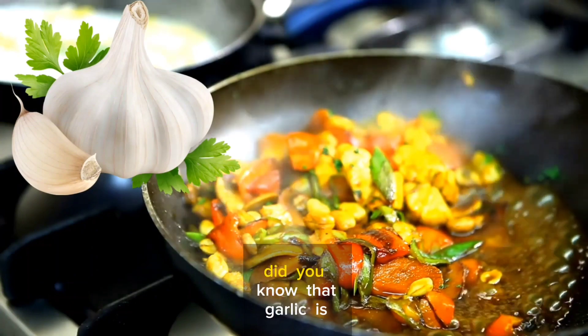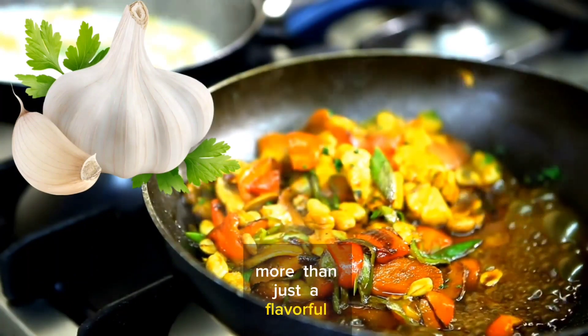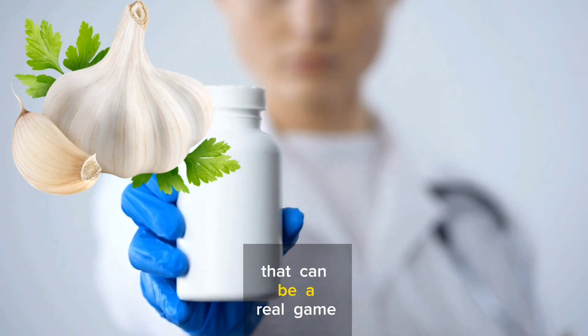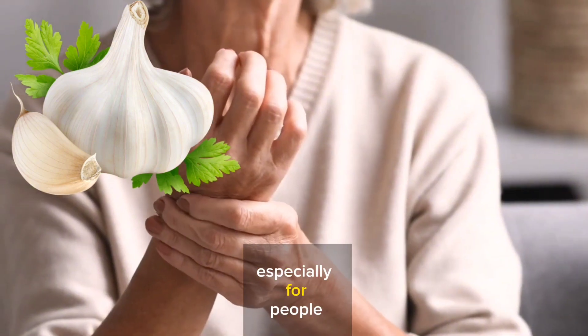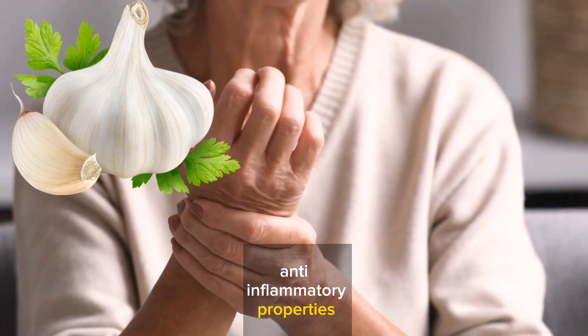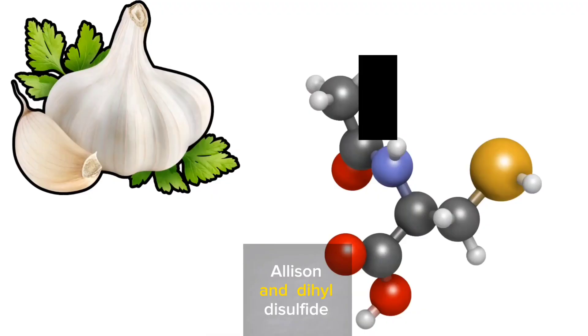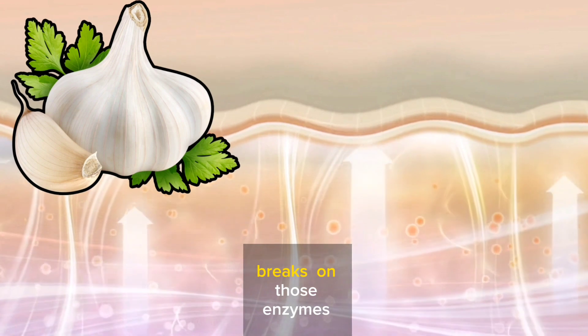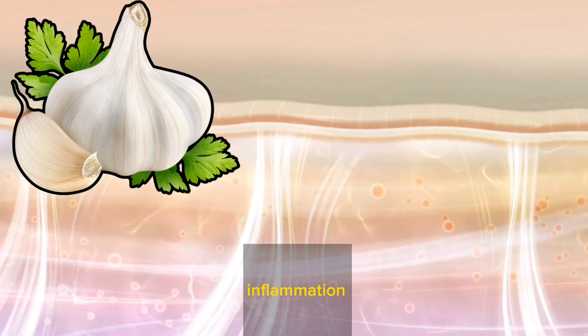Number 5: Garlic. Did you know that garlic is more than just a flavorful addition to your meals? It's packed with incredible compounds that can be a real game-changer, especially for people dealing with rheumatoid arthritis. Garlic contains powerful anti-inflammatory properties thanks to compounds like allicin and diallyl disulfide. These little heroes go to work by taming the body's inflammatory response, kind of like putting the brakes on those enzymes and molecules that fuel inflammation.